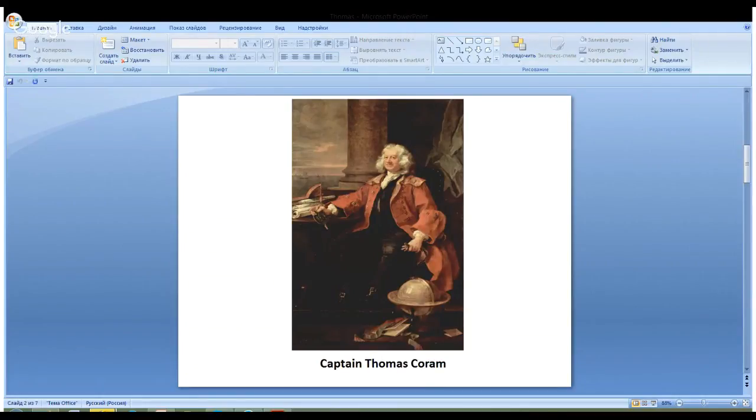This is the portrait of Captain Thomas Coram. Look at this man closely. Captain Thomas Coram was a sailor and a charity man — that is, he was a donator, a seaman, and a shipbuilder. You can see that to his left there is the London harbour with boats sailing in the distance, and the globe that stands on the floor.